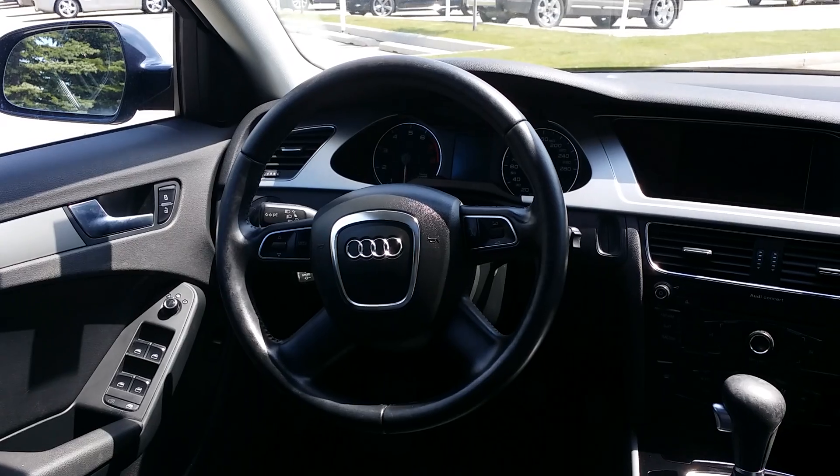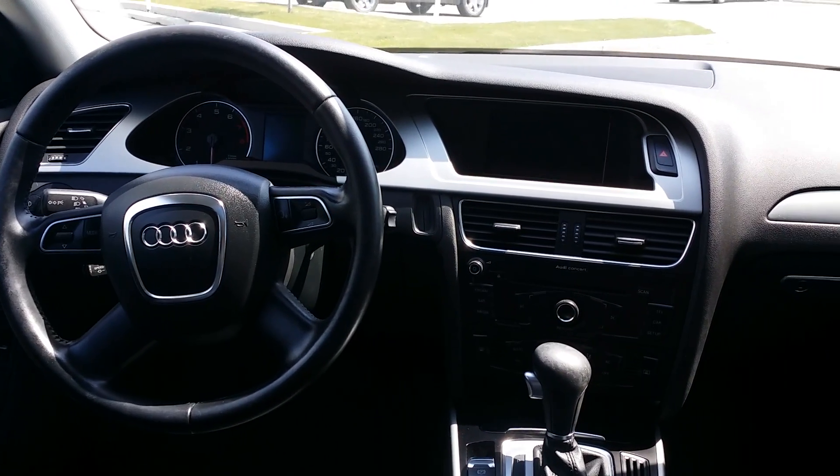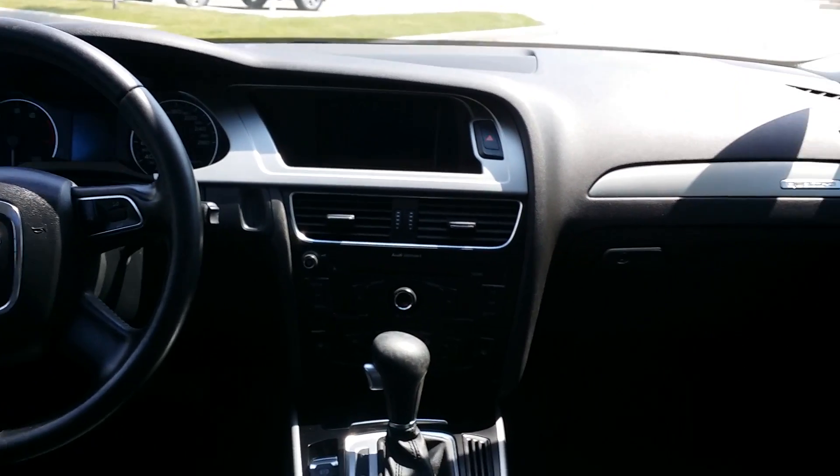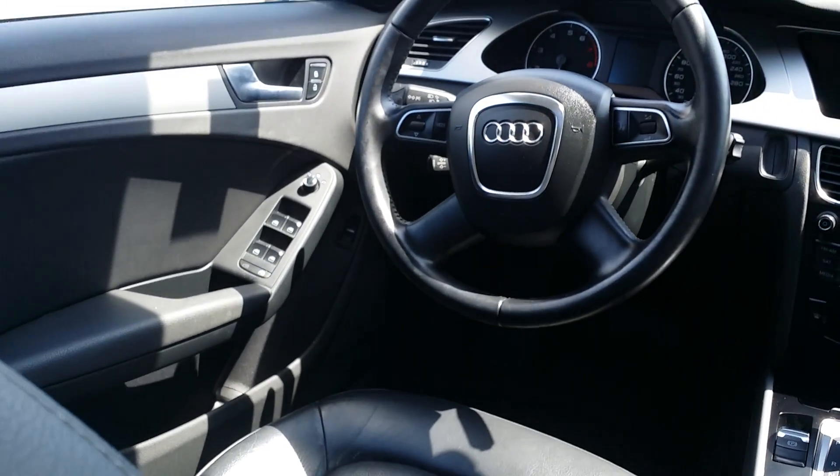Some of the features inside include audio controls on the steering wheel and hands-free setup for your phone. On the driver's side door there's also a button that opens the trunk.